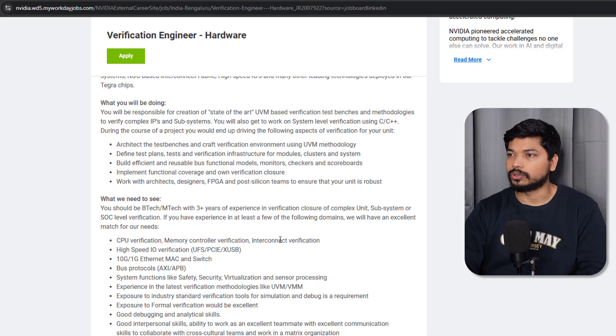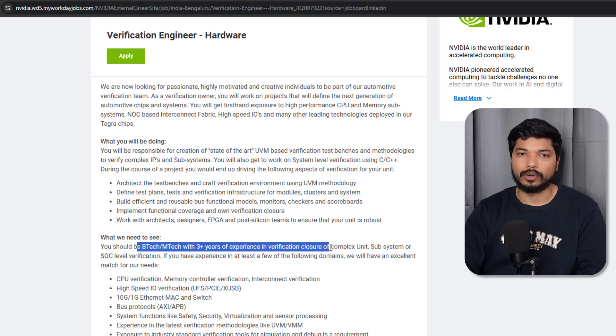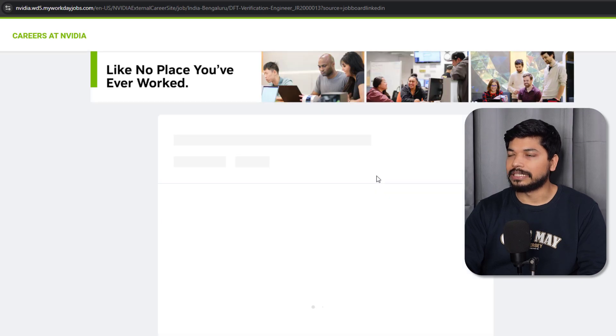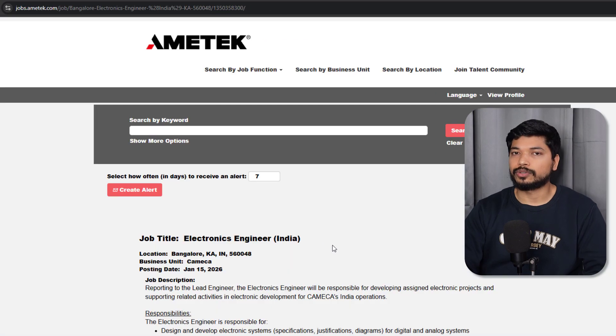The next one is from NVIDIA — they are hiring a Verification Engineer (Hardware) for Bangalore and Hyderabad locations. This was posted 30 days ago but is still active, so try to apply as soon as possible. If you have a B.Tech or M.Tech with three years of experience in the verification domain, you are eligible. When you scroll down, you will also find similar jobs like Senior Verification Engineer and DFT Engineer.